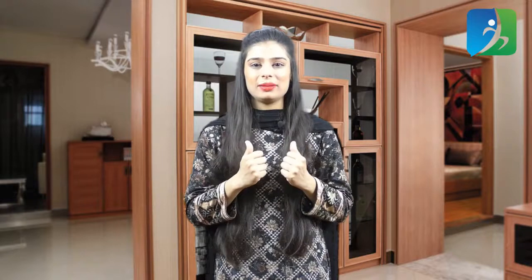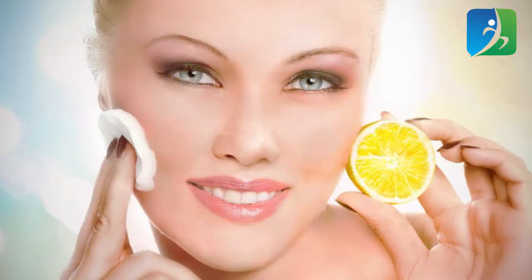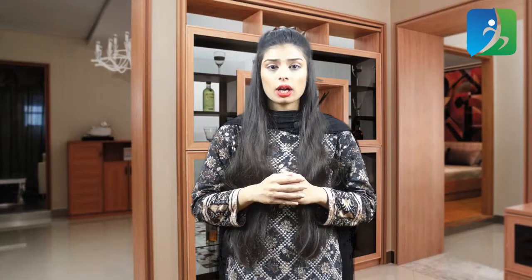The next on my list is lemon juice. Lemon is naturally packed with antibacterial properties that go harsh on pimples and keep your skin healthy. Citrus fruit is also good for lightening acne scars and brightening skin tone. Take half a lemon and squeeze out the juice, dip a cotton ball into it and apply to your face. Let it sit and when it becomes dry, wash your face with fresh water.